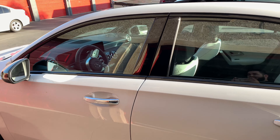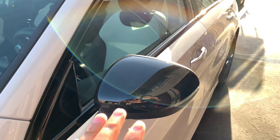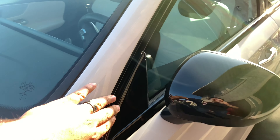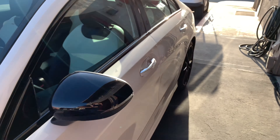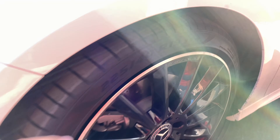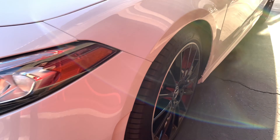I'll show you guys the interior in a bit — it does have white interior with black accents. As I said, it is the AMG package, so you do have your shiny gloss outside on your mirrors, your door handles, and these beautiful 18-inch AMG wheels wrapped around P Zeros, brand new.